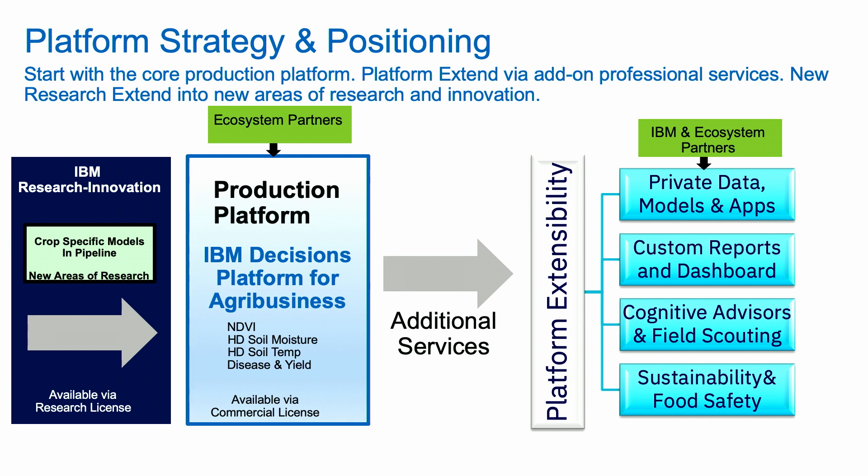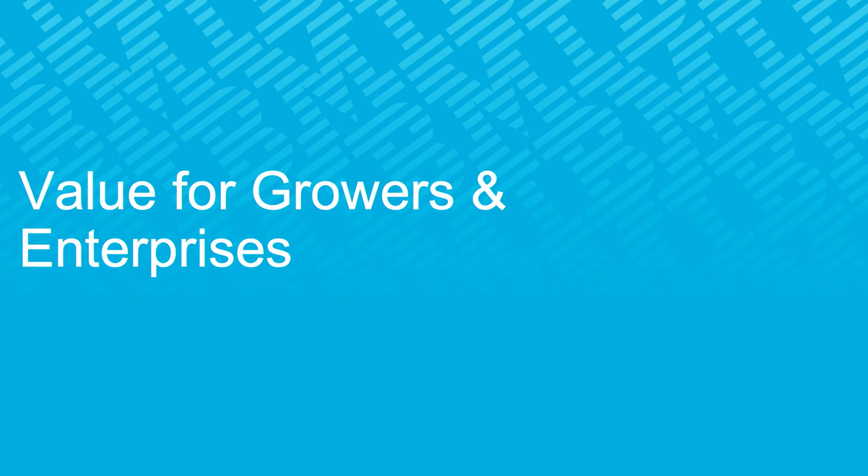If you have IoT data, field sensors, or data coming off equipment, you can feed that into the platform. If there are additional crop disease models or yield models you want to bring in, you can do that and extend the platform over time.